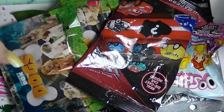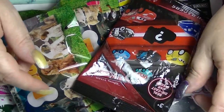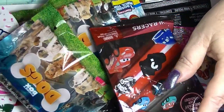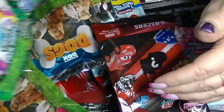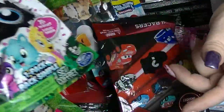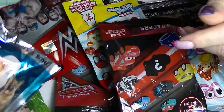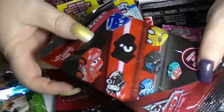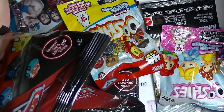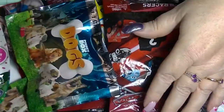Hey guys, it's Hafi. I'm back again with another mystery unboxing. This time we have a whole bunch of bags. The bags come like this — they don't come in boxes or eggs or anything like that, except technically this one. So I have one Hatchimal, a couple of these pocket box dogs, a couple of these mini racers from Disney Pixar Cars, and a whole bunch of single ones of other things. Let's just get into it.